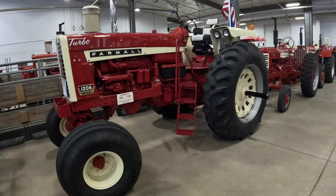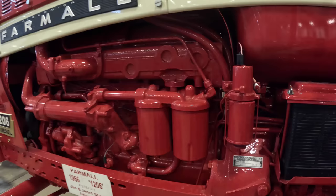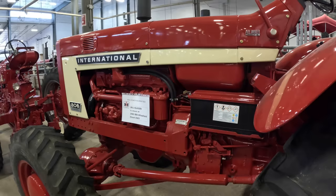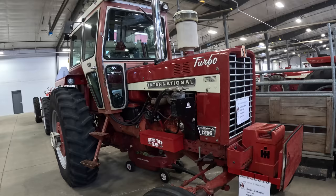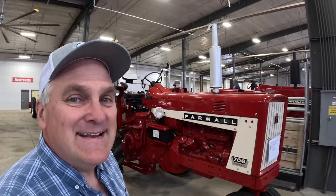Look at the size of those front tires — 11-16 SLs. Amazing attention to detail. 806 diesel front wheel assist, the original clamshell fenders on it. Cabbed 1256 — there's an air conditioning pump on the side there. Here's a 544 utility hydro. Nice 706 diesel.